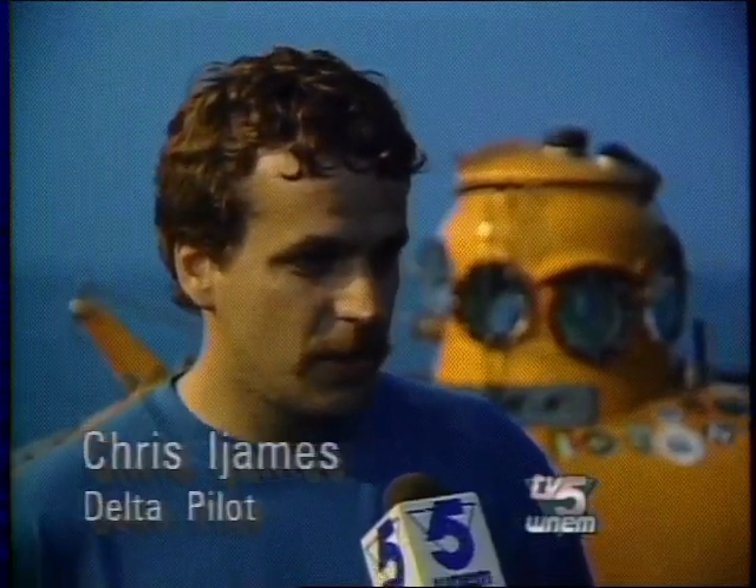Kind of the sports car of subs, I think. It's small and it's fast, and it turns quick and maneuvers real well.